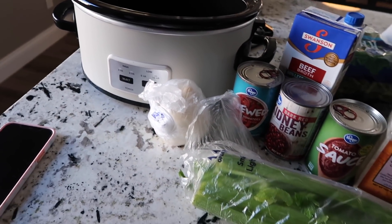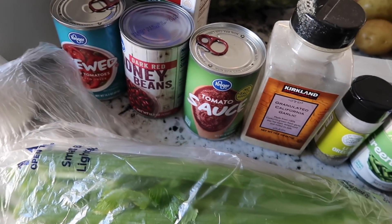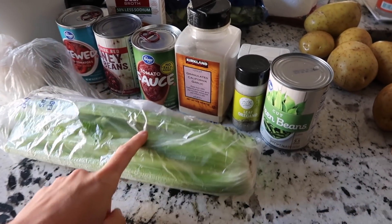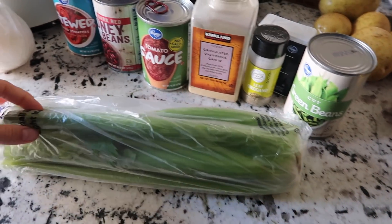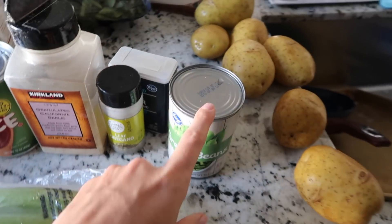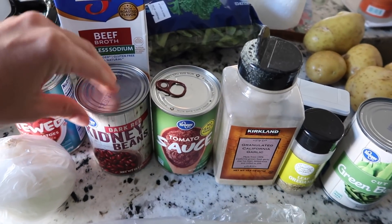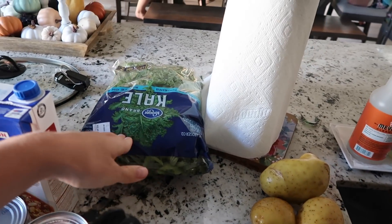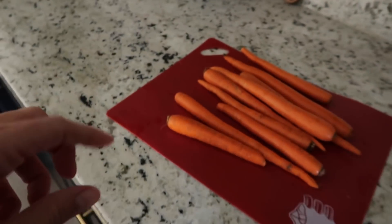So for the vegetable soup, this is just kind of my own made-up thing. You could omit vegetables if you don't like a lot — which would be a little ironic. I'll dice up some celery, about three or four stalks. We like onions, so I'll do a whole white onion. I have a can of cut green beans that I'll drain, oregano, black pepper, garlic, tomato sauce, kidney beans that I'll drain, stewed tomatoes, some beef broth, some kale, some potatoes that I'll dice, and the carrots right here that I need to cut up.